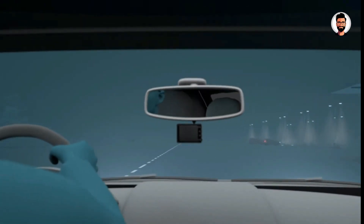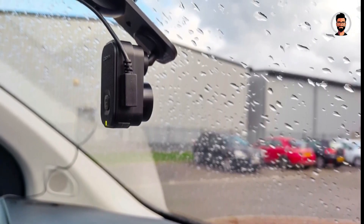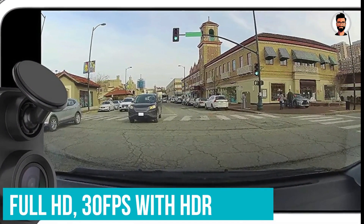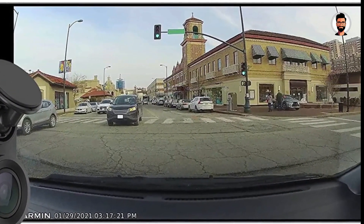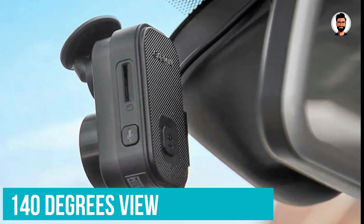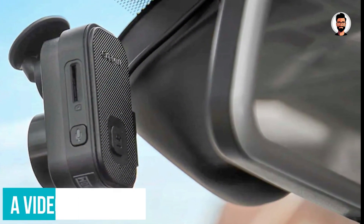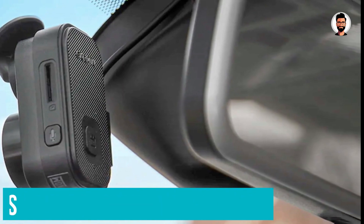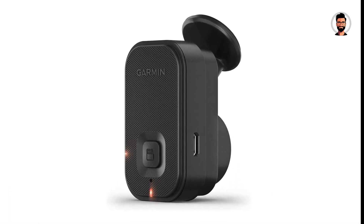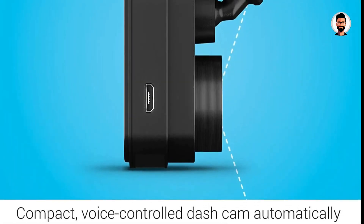The simple but effective mounting system comprises a ball and socket joint for positioning the camera at the perfect angle, with a coin-sized magnet that sticks to your windshield and holds the dash cam securely in place. Video quality is good for the size of the camera — it records in full HD at 30 frames per second with HDR and produces footage sharp enough to pick out key details like registration plates, whatever the ambient light and weather conditions. There's a button for quickly saving a portion of video, or you can rely on the G-sensor to automatically detect a collision, and voice control for functions like taking a photo or turning audio recording on and off works surprisingly well.